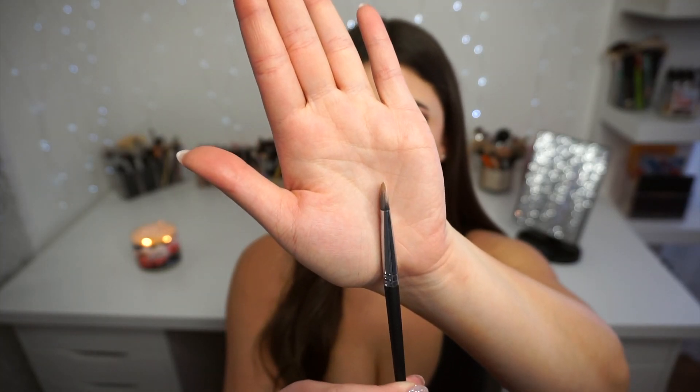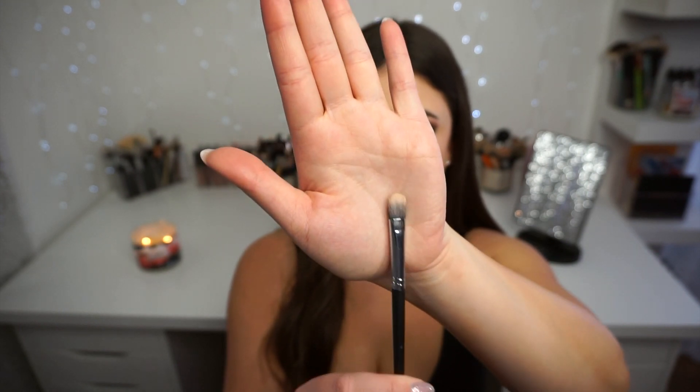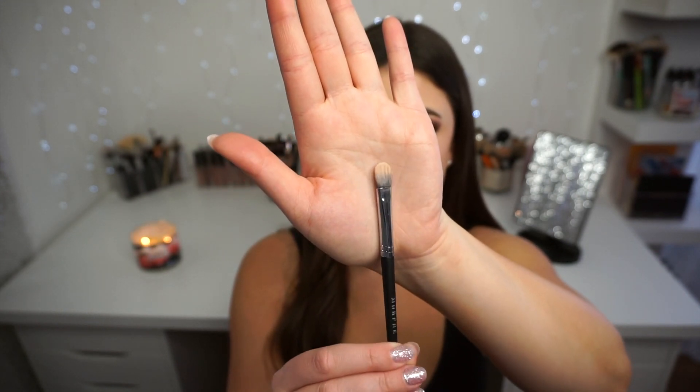Last up from Morphe is a new favorite that's quickly become a staple — the M224, another flat synthetic brush. It's really perfect for cut creases and concealer under the eyes. It's a lot like the cream color brush from Sigma but a little bit bigger, covering more surface area and very flat — great if you want a very flat synthetic brush for your cut creases.